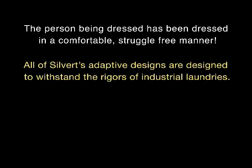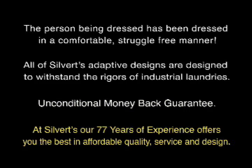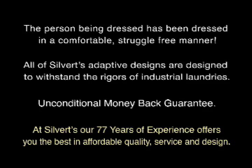All of Silvert's adaptive designs are designed to withstand the rigors of industrial laundries. Silvert's offers an unconditional money-back guarantee. At Silvert's, our 77 years of experience offers you the best in affordable quality, service, and design.